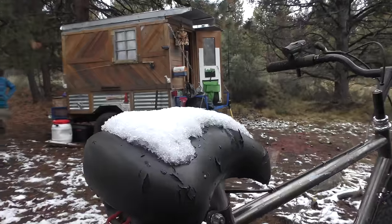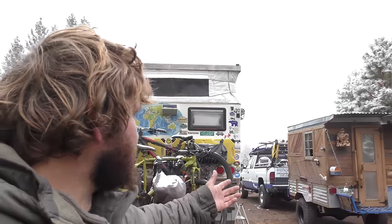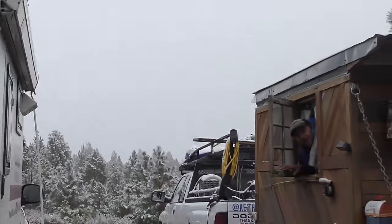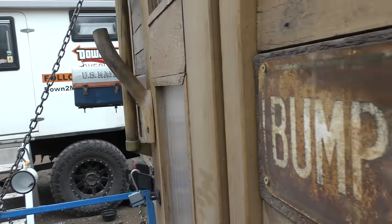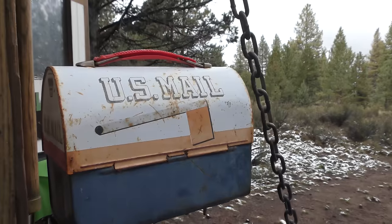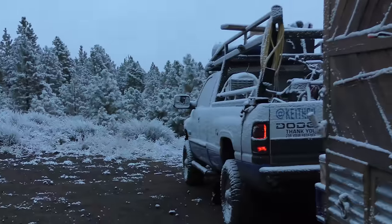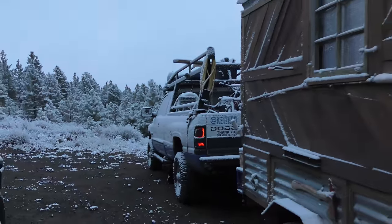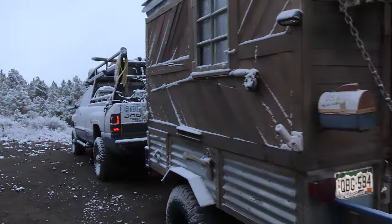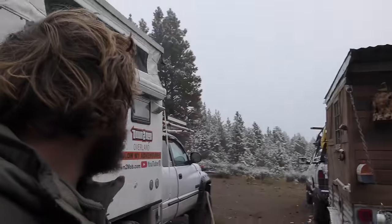It's a snowy day here in Bend, Oregon, and we're here camping with Keith Co. We're gonna check out his camper. This thing's got a lot of character, right Keith? It sure does. It's a cold one — winter's knocking on the door, it's snowing, we got a little bit of snow last night, but we were nice and comfy in our little homes.